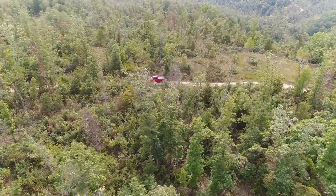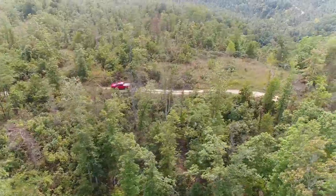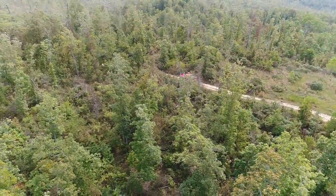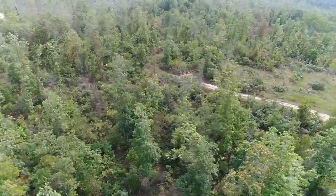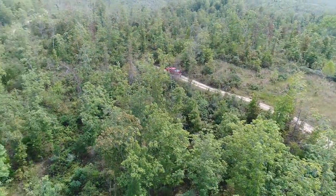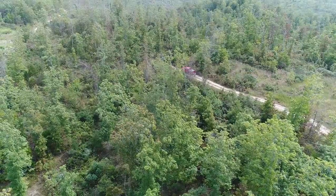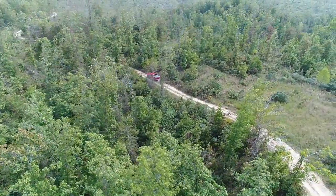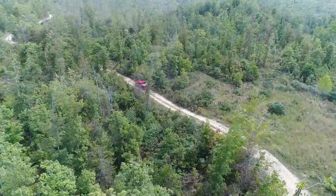For being a really overcast day going into the fall, this isn't too bad of a video — you can get a pretty good look at the property. Just an awesome area. Track two is one of the closest tracks to the national scenic riverways.